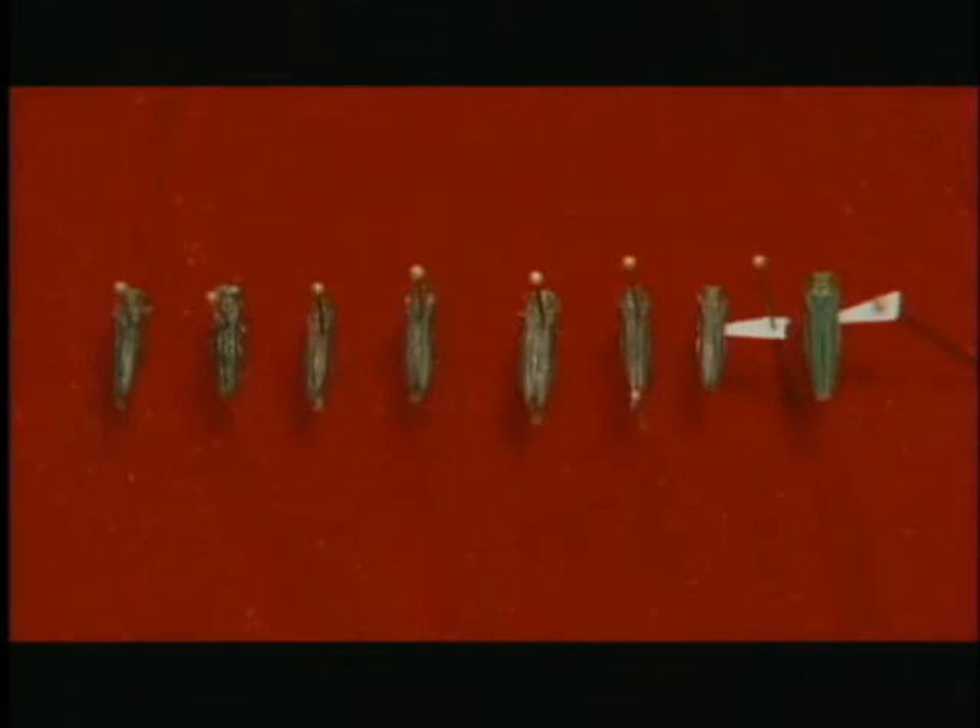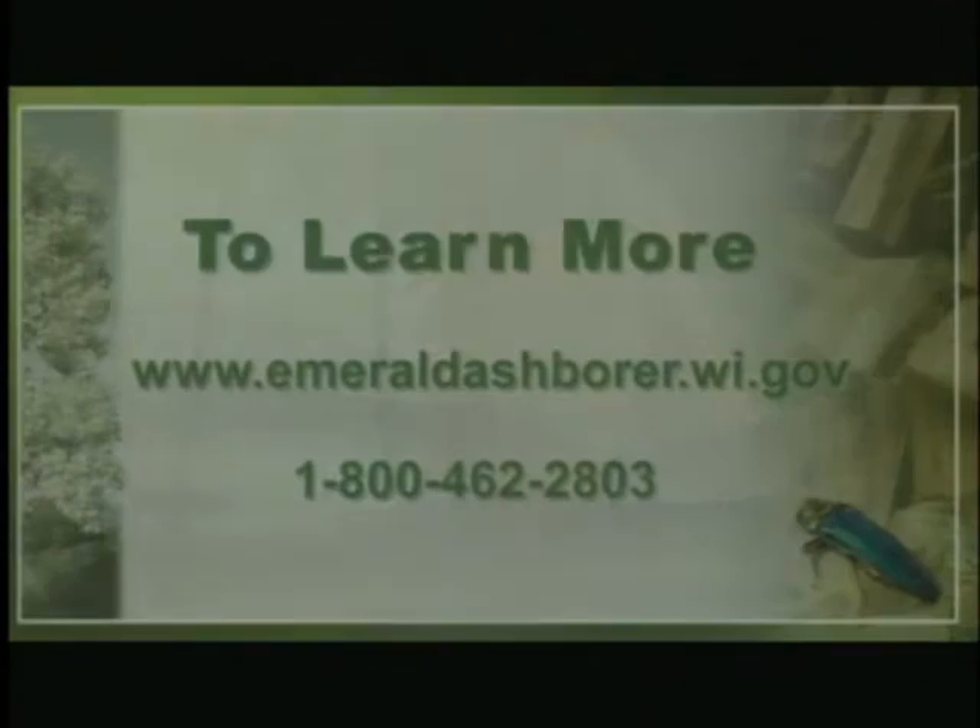To find out where to send an insect sample or photograph, or just to get more information about the emerald ash borer, go to the EAB website at emeraldashborer.wi.gov.